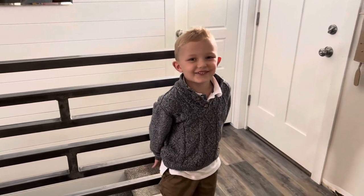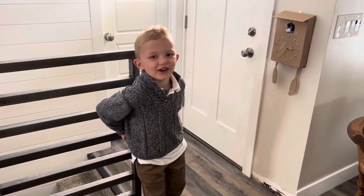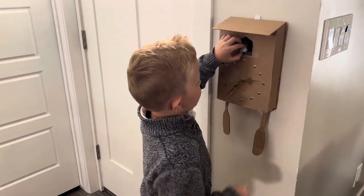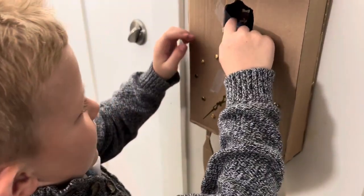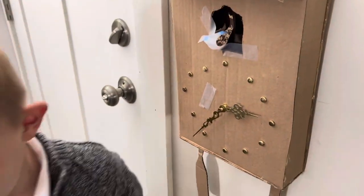Hey guys, I want to show you my second clock collection video. Here is my wooden cuckoo clock. I take the bird in and the bird goes up and down.